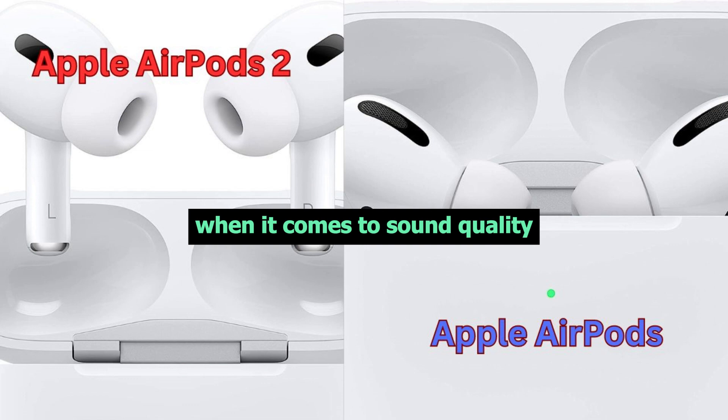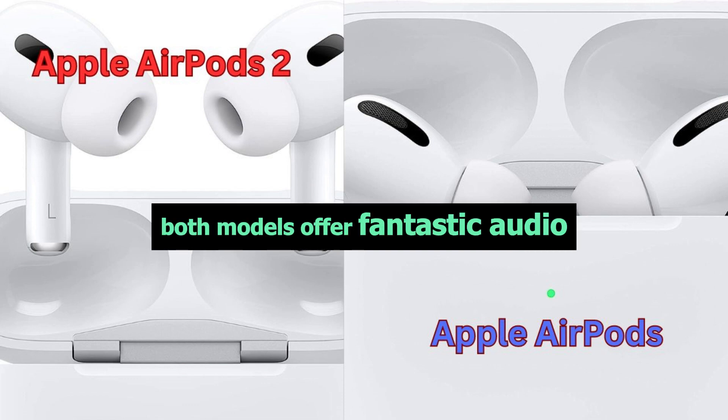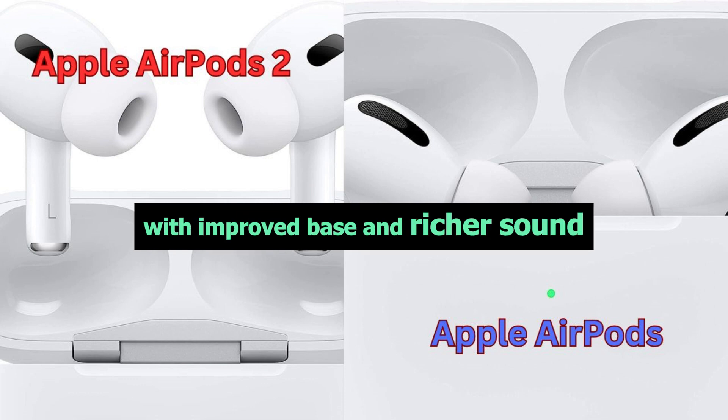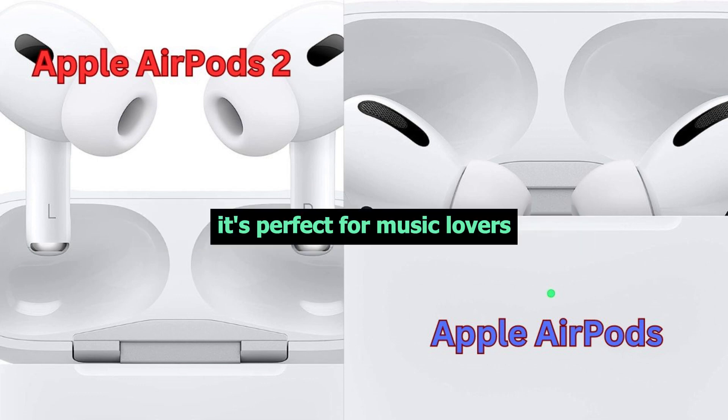When it comes to sound quality, both models offer fantastic audio. But the AirPods Pro 2 takes it up a notch with improved bass and richer sound. It's perfect for music lovers who crave that extra depth.